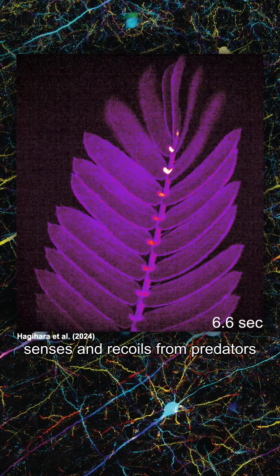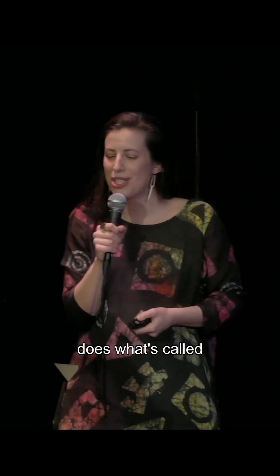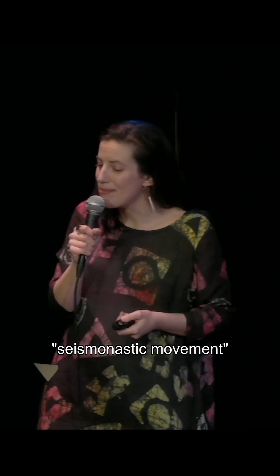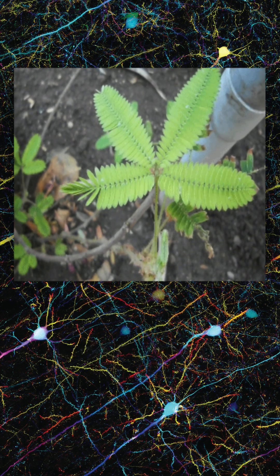Mimosa pudica senses and recoils from predators and may have long-term memory. Also known as touch-me-not or sensitive plant, mimosa pudica does what's called seismonastic movement, meaning that it reacts to vibrations by pulling in its little leaflets right here.